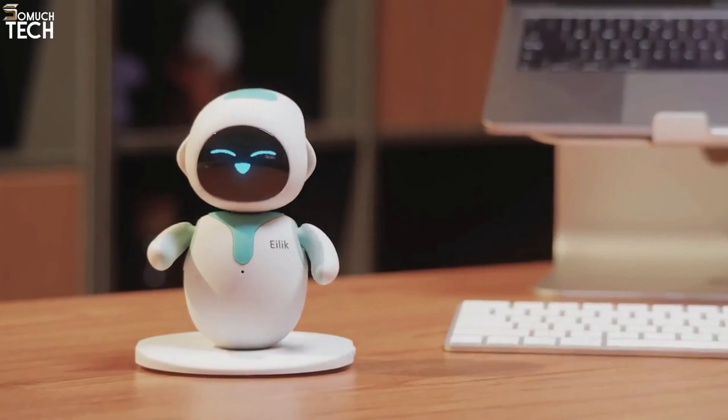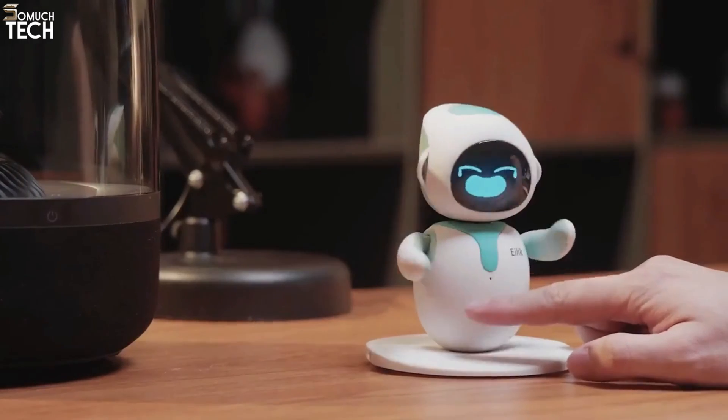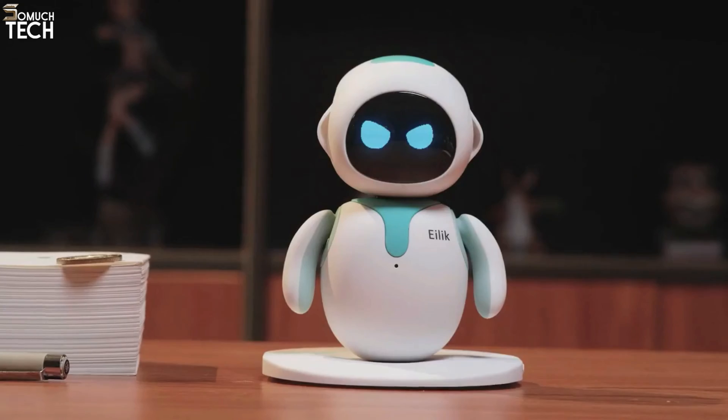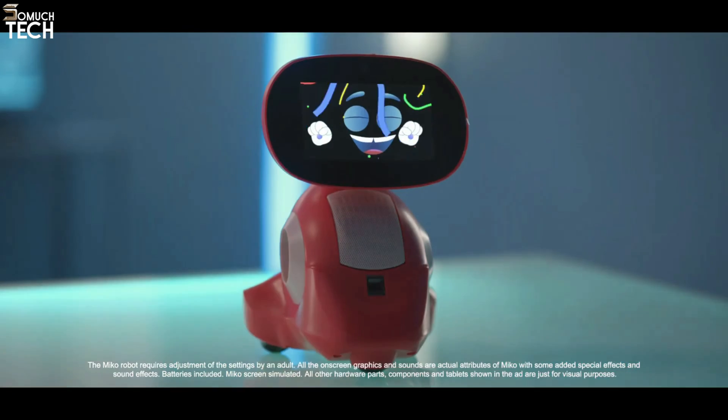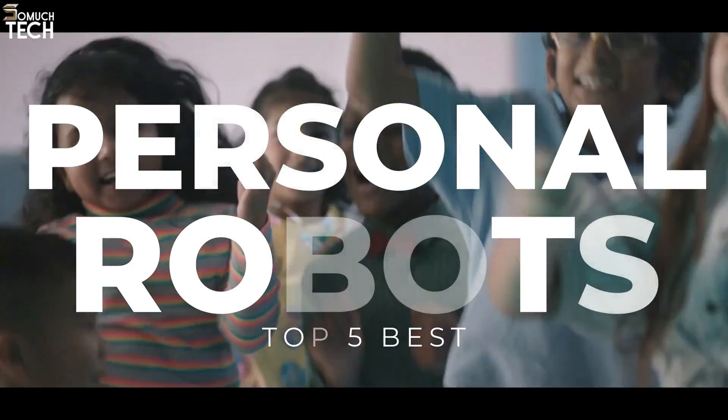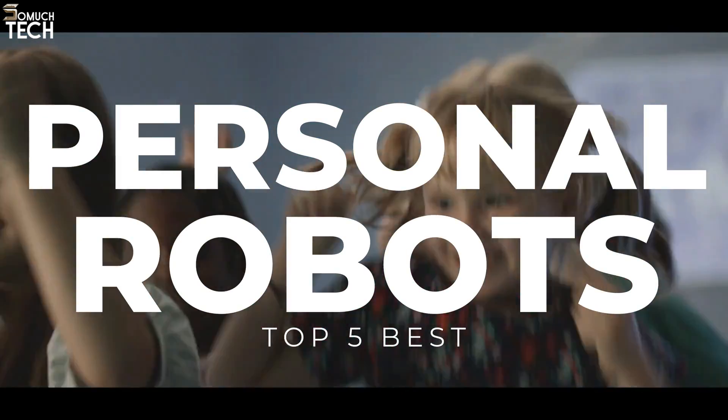Hello everyone, welcome to the So Much Tech channel. Robots are not limited to industrial work anymore. Thanks to the integration of artificial intelligence and voice recognition, robots are slowly invading our smart homes embedded with devices like wireless security cameras, smart TVs, Google Assistant, etc.